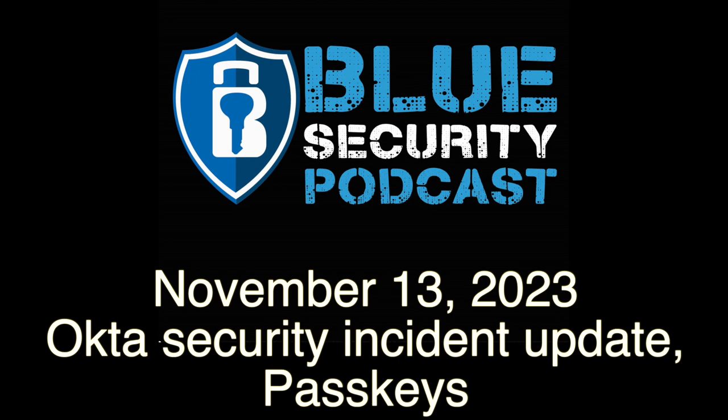Welcome to the Blue Security Podcast, a weekly podcast for information security defenders, where we bring you discussions on best practices, tools, and implementation for enterprise security.